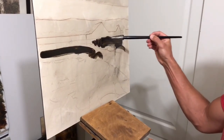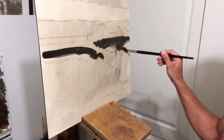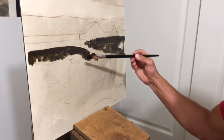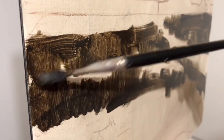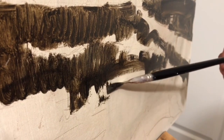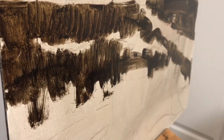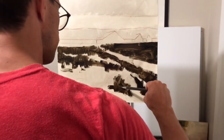We will start with addressing common challenges that artists face while working from photo references. We're going to learn how to rearrange our photo in order to create the best possible reference for a larger painting. This is a common challenge I see with many artists — we will be learning common pitfalls that people fall into and why we have to make changes from a photo to a painting.